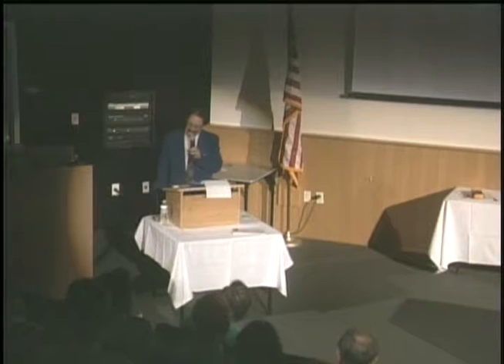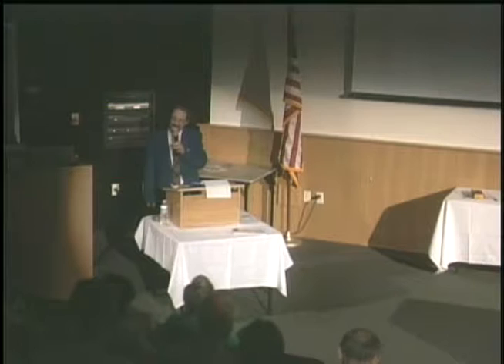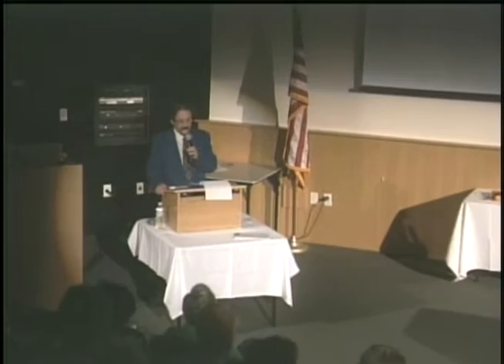Peter Lindeman, who I've known for a long time, used to be a vice president with Borderlands Sciences Research Foundation, and it was in that capacity that I first met him. Borderlands was the publisher of my first book, Design Ecology, and they were a wonderful organization back when he was working with them. I really appreciated the opportunity to get to know him and the other people working there.